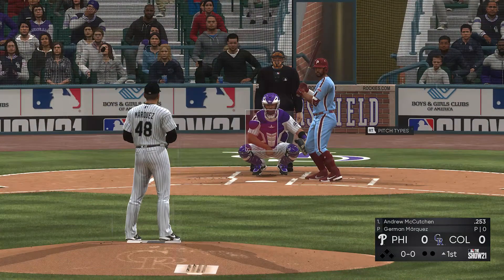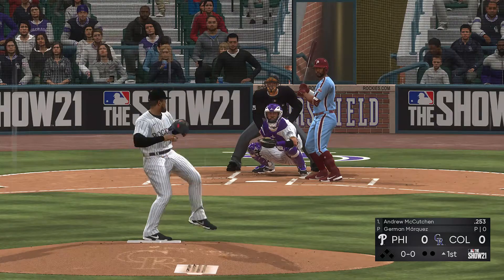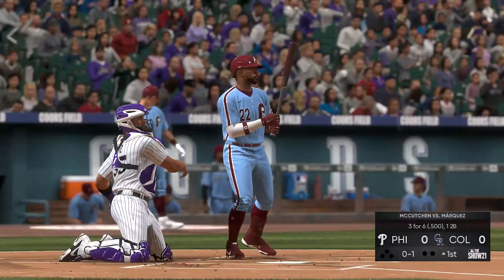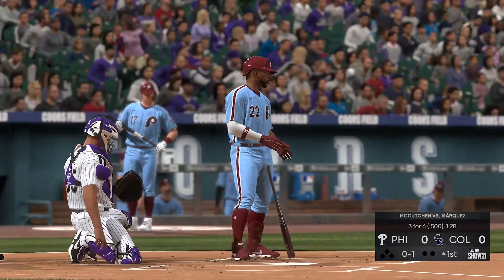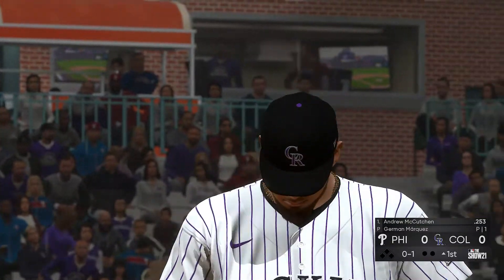Ready now is Andrew McCutcheon, and we are ready for some daytime baseball. First pitch hack in here, and that's the first strike.